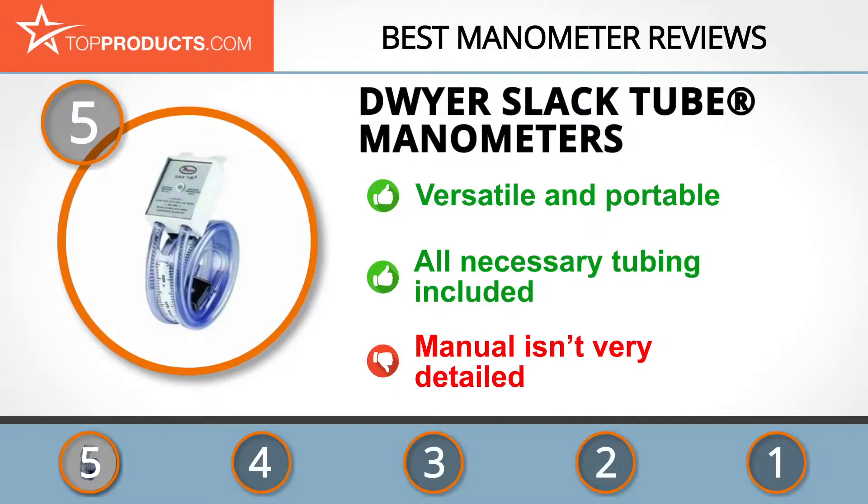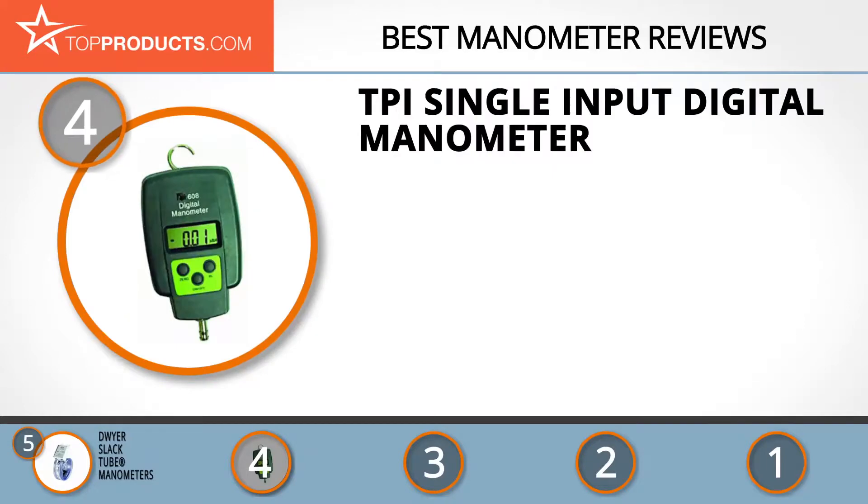The only downside is that the manual isn't very detailed.